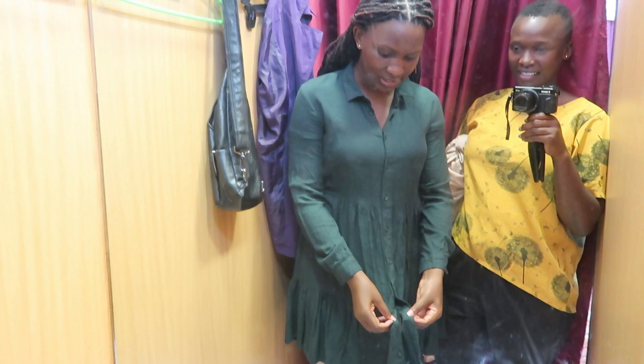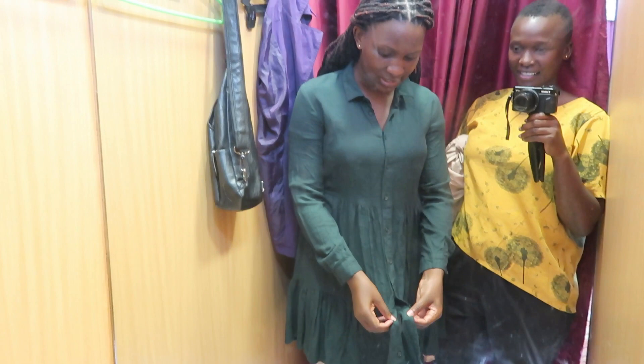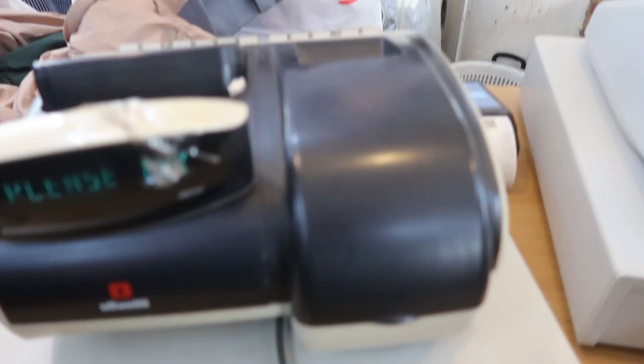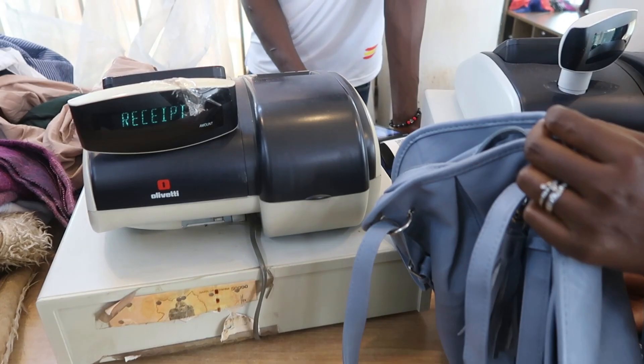Find them on social media by searching 'Think Twice Uganda' on Instagram or Facebook. They post when new stock is coming and when they have clearance sales, so you can plan your visit. One final tip: go with your own shopping bags. If you don't bring one, they'll charge you for the packaging carrier bags they give you.